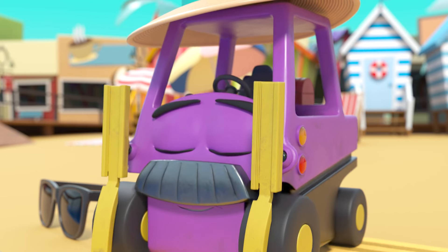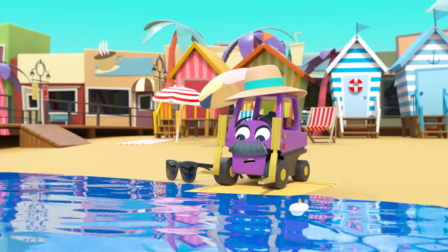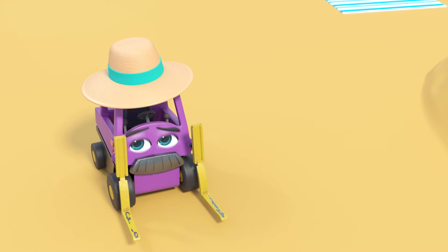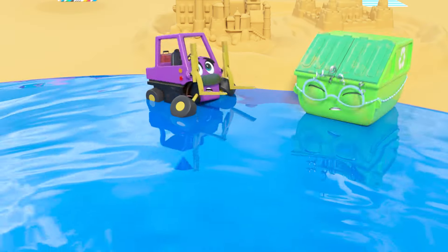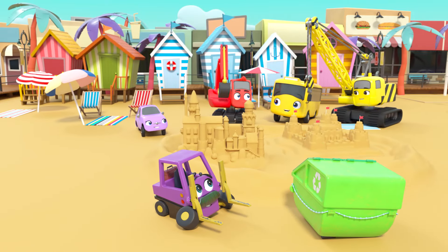Quick everyone — they need to work together to build a wall! Mr Rubble is fast asleep. The tide — quick! Oh no, Mrs Skip watch out! Phew, they're okay. What an eventful day at the beach!